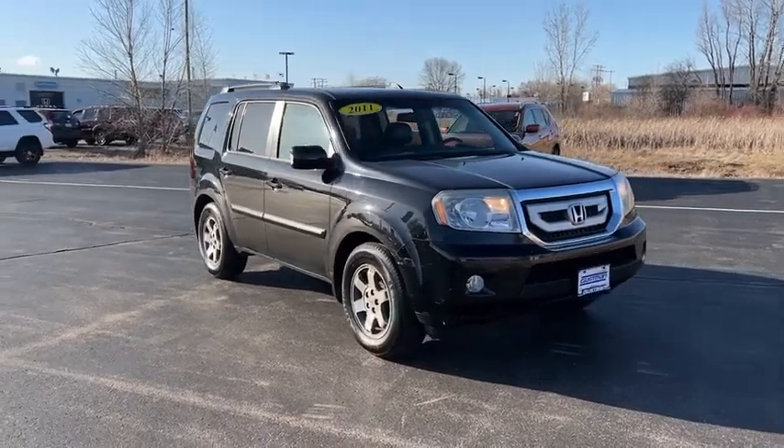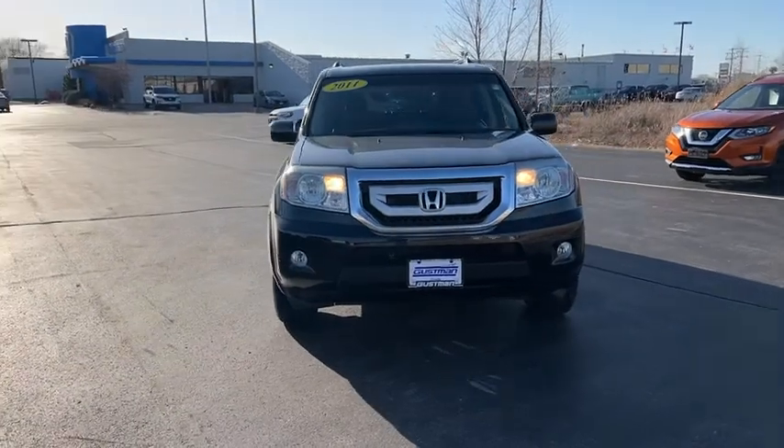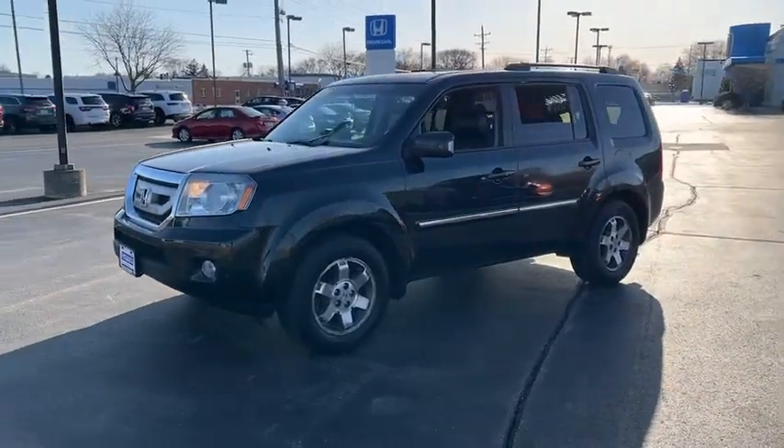Make a great choice today with the 2011 Honda Pilot. Optimal utility. Indulgent interior. Powerful performer. You'll be ready for almost anything in the Honda Pilot.